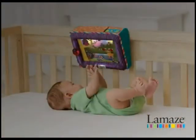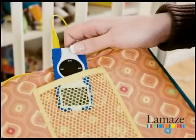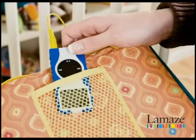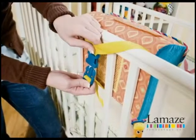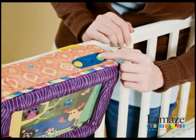Classical melodies or soothing nature sounds lull baby to sleep. Customize the soother with your own music — colorful lights dance to the beat when you attach your MP3 player. The quick and easy adjustable clip crib attachment fits traditional and convertible cribs. Includes adjustable volume and auto shut off.